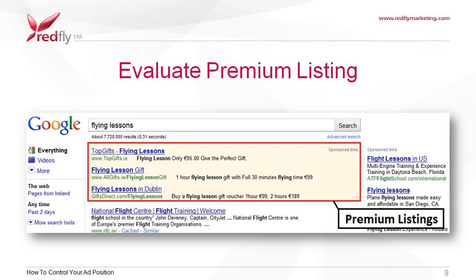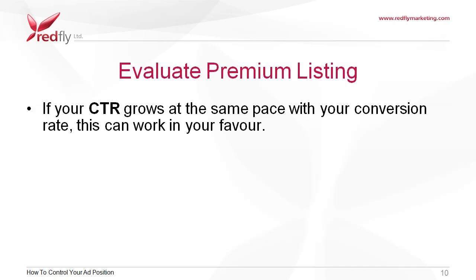Evaluate premium listing. Though Google doesn't refer to this ad space as a premium position themselves, these are ads that appear above the Google search results. If your ad has a high quality score and a high CPC bid, AdWords can reward you by placing your ad in one of these three premium positions above the search results. If your CTR grows at the same pace as your conversion rate, this can work in your favour.